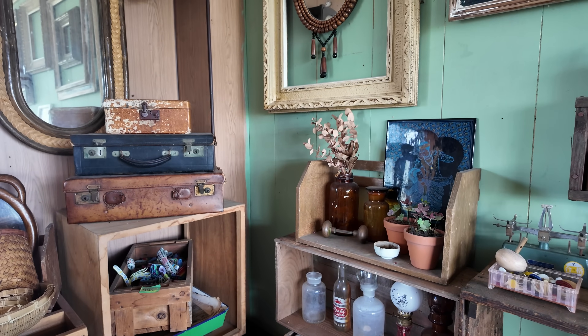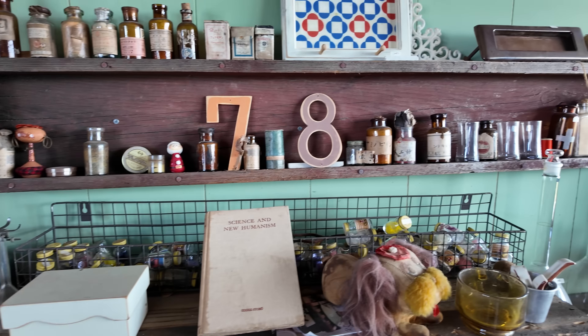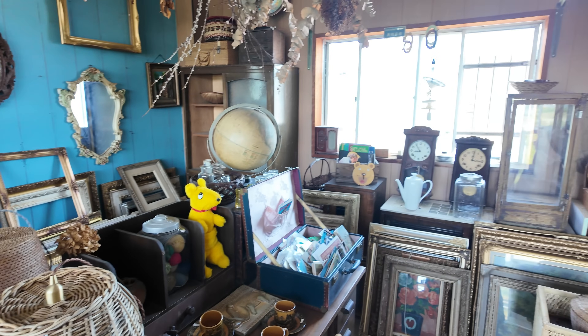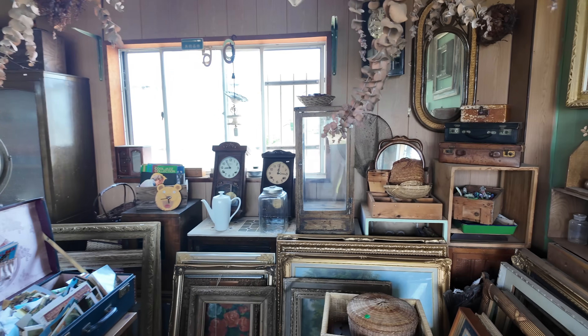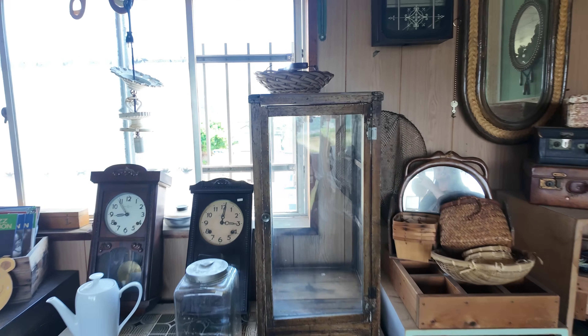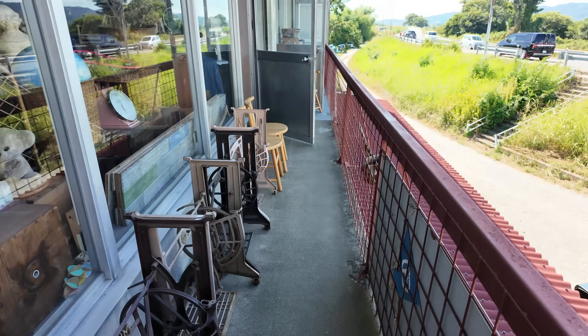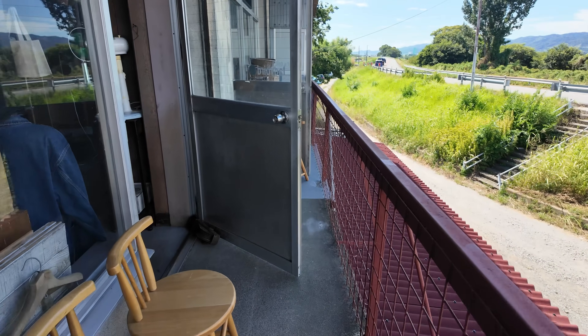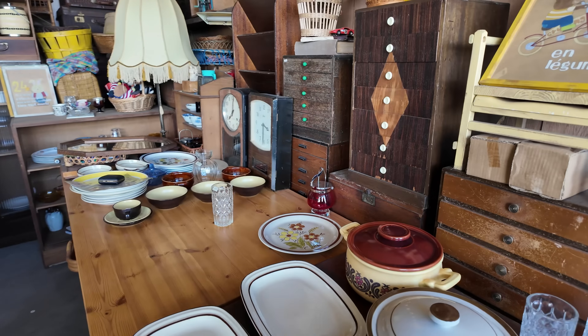So this place is called Lady Bird in Wakayama, and they're only open on Saturdays and Sundays. Google Maps tells me their opening hours are 1 to 5. I've come here on a Sunday afternoon, and it's a great way to spend a Sunday looking for treasure.